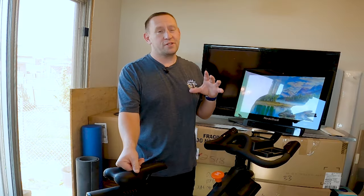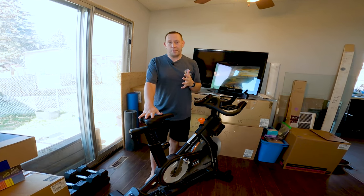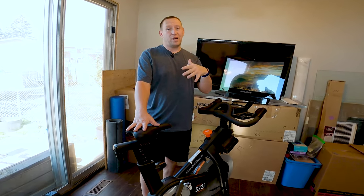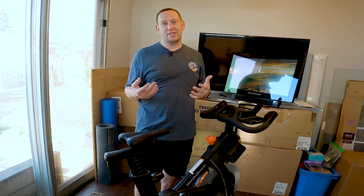I do want to apologize for obviously the bit of mess. We have just recently moved and a lot of people have been asking about how I get this done in some other videos. So I wanted to get this out before we even get a chance to get the whole bike and exercise area set up.